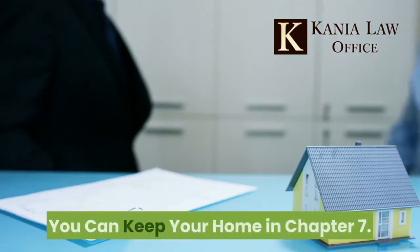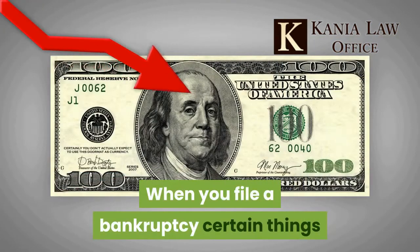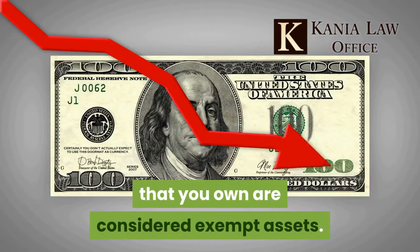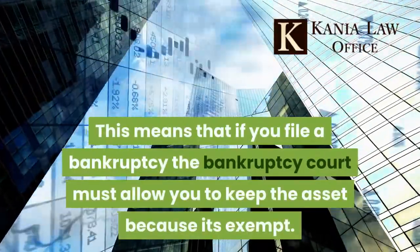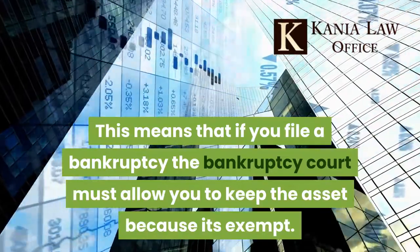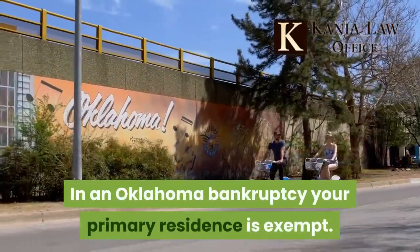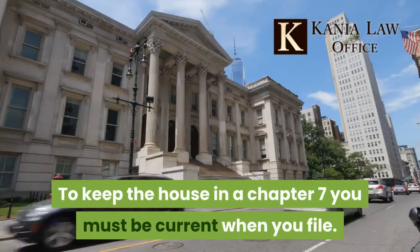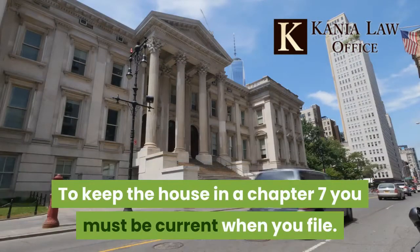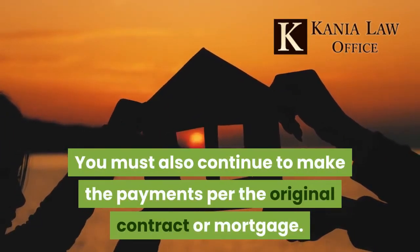You can keep your home in Chapter 7. When you file bankruptcy, certain things you own are considered exempt assets, meaning the bankruptcy court must allow you to keep them. In an Oklahoma bankruptcy, your primary residence is exempt. However, to keep your house in a Chapter 7, you must be current when you file and continue to make payments per the original contract or mortgage.